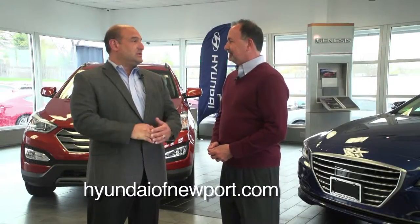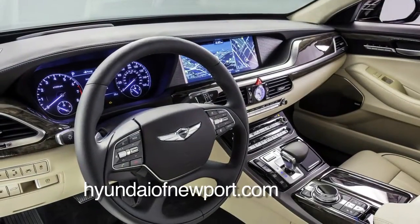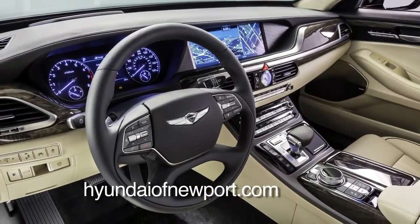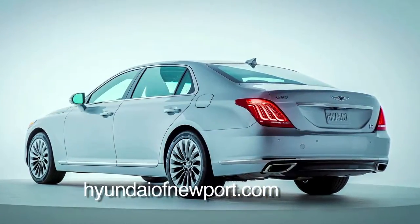Genesis is going to be launching its own brand of vehicles, the first of which will arrive this summer. The G90 — it was the Equus previously — should arrive around mid-summer, July. So we're excited about bringing what we provide and services to support that line, the G90 and the Genesis brand.